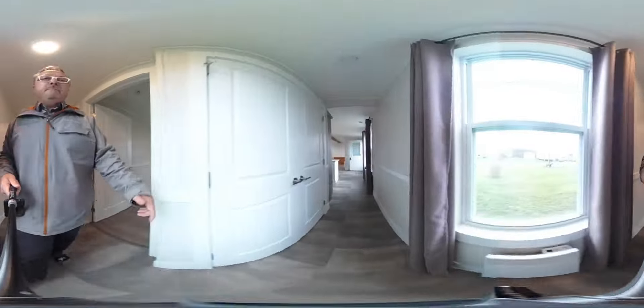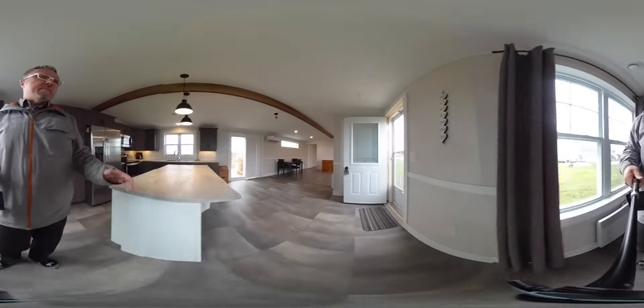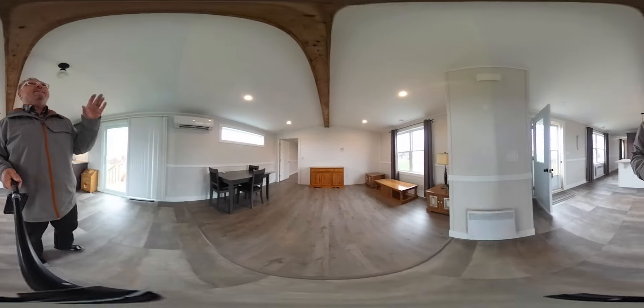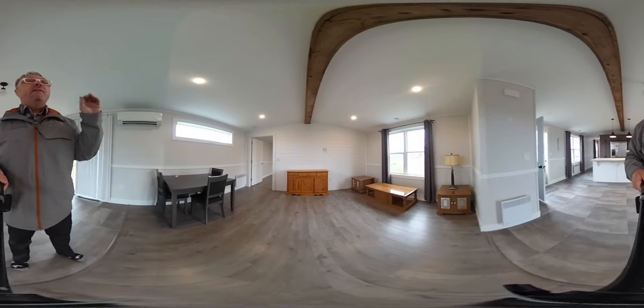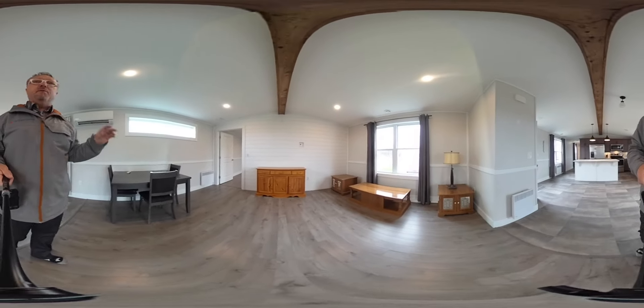For privacy, the primary bedroom is at the other end. Strolling through here, here's the living room space — a beautiful slat accent wall in the back. You can see the hookups are there for your TV and everything else. Very seamless, beautiful design.